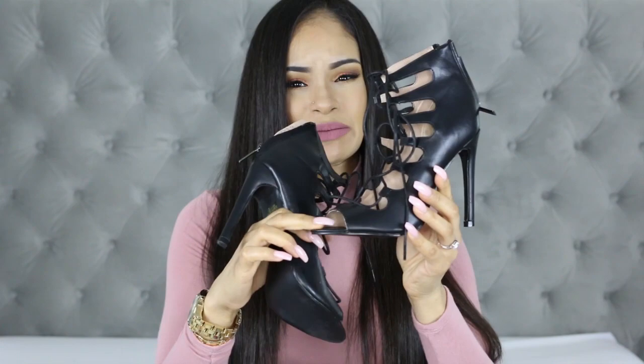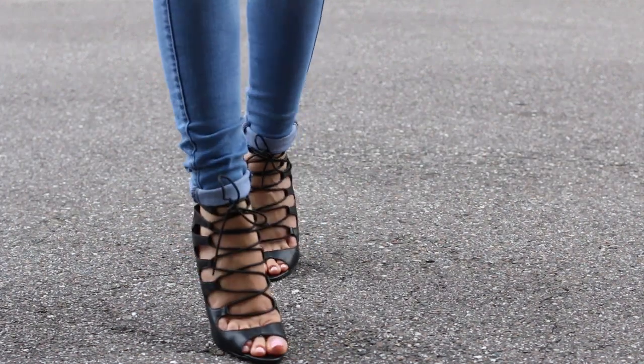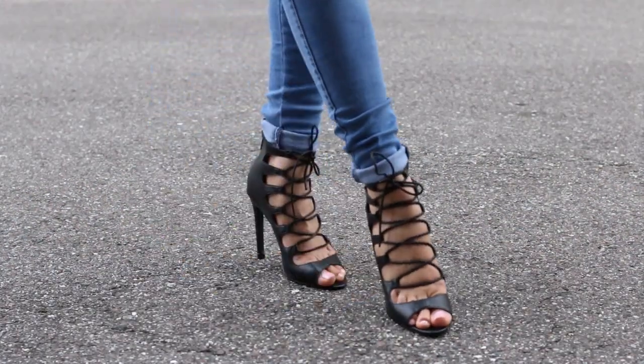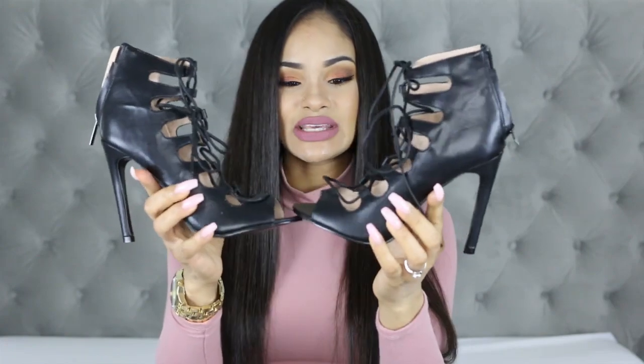I will add that I believe these run about a half size too small. I got a size 9, which is my true size, and they're not uncomfortable but they don't leave any room — my foot is right at the edge. They don't offer a size 9½; the half sizes stop at 8½. So I'm thinking about purchasing the size 10 because I love these shoes very much, and whichever one fits better I'll just sell the other on my Poshmark. Zushu has them in maybe two or three other colors, so definitely check them out if you like this style.